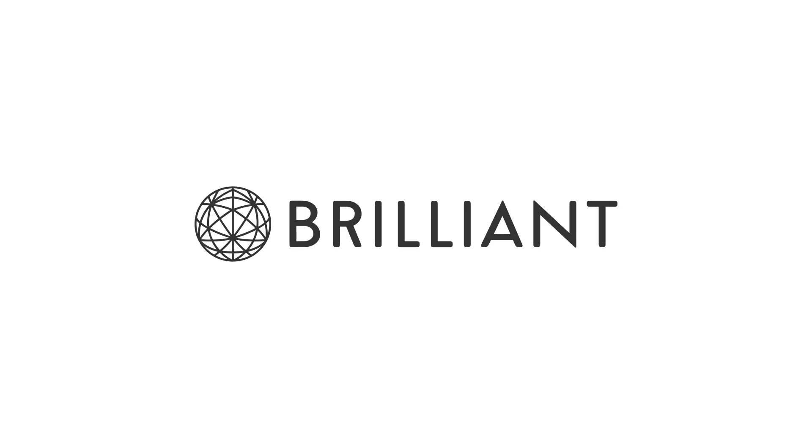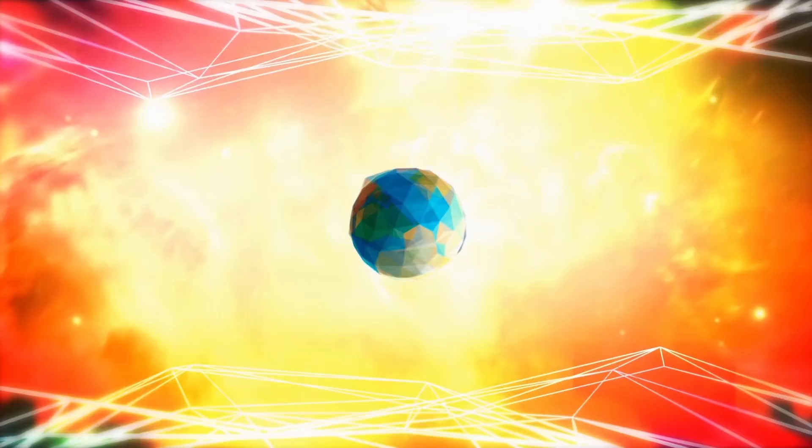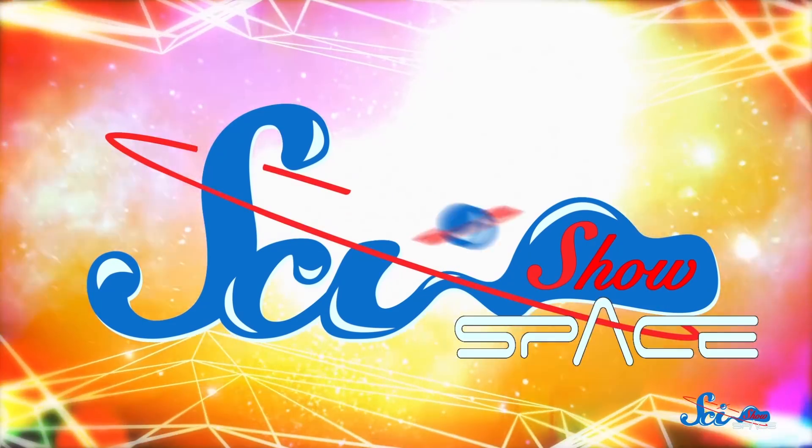SciShow Space is supported by Brilliant.org. This has been a really fun week for planet news. Thanks to artificial intelligence, researchers from NASA and Google announced last week that they've found two new sneaky exoplanets.